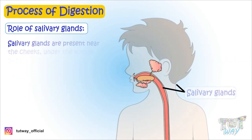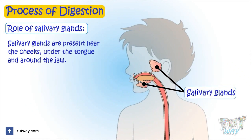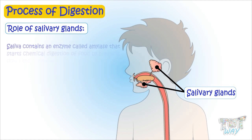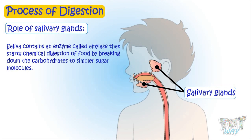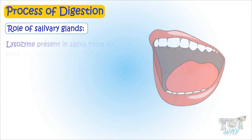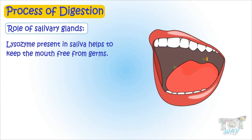Salivary glands are present near the cheeks, under the tongue, and around the jaw. Salivary glands produce about a liter of saliva every day. Saliva contains enzymes called amylase, which starts the chemical digestion of food by breaking down carbohydrates into simple sugar molecules. Lysozyme present in saliva helps to keep the mouth free from germs.